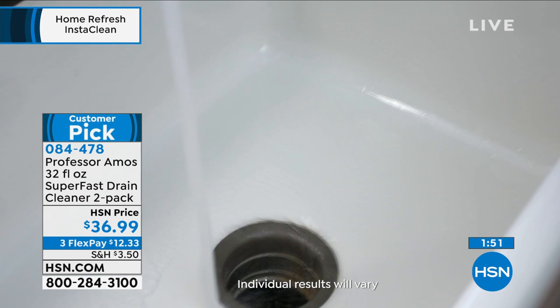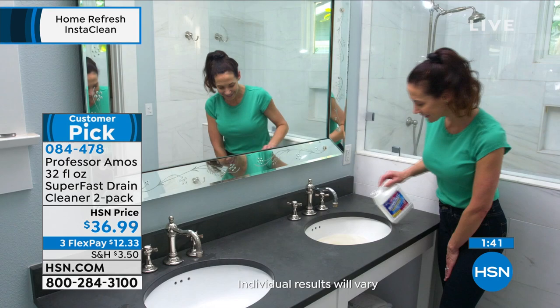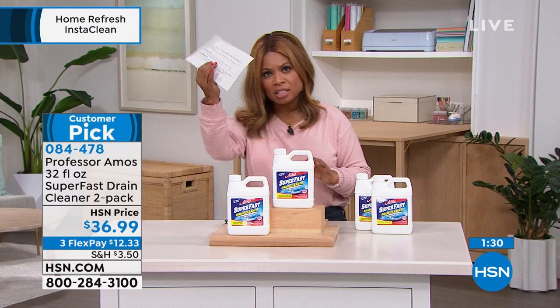Here's one final review from Pennsylvania: 'Ordered it from HSN. Used it as soon as it arrived at my door. And within minutes, the bathroom sink was clear and working great.' So Amos, how do we get the best results? To be a customer pick, how does someone at home trying this for the first time use this product?